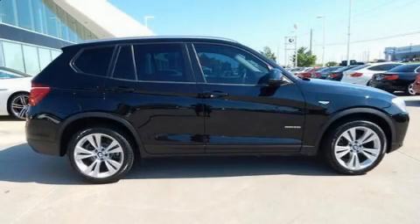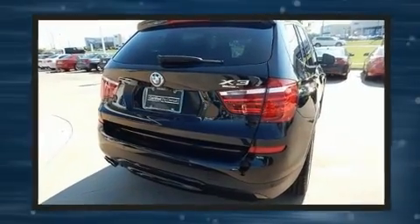The 2016 BMW X3. With fewer than 50,000 miles on the odometer, this vehicle is constructed with a discerning driver in mind.